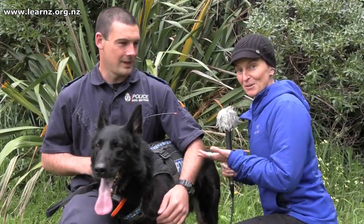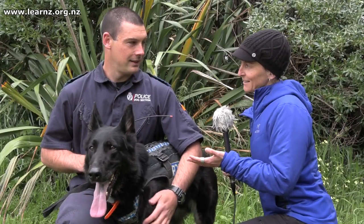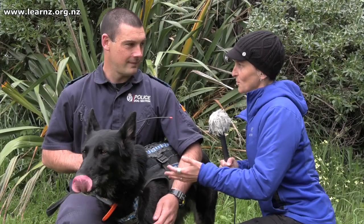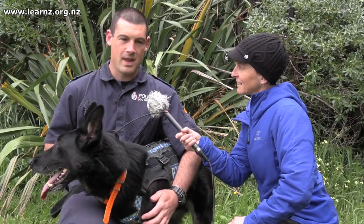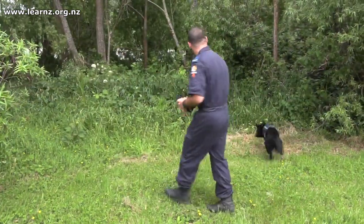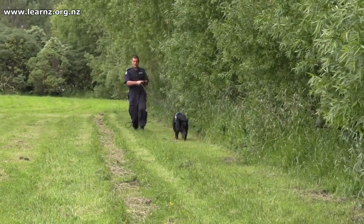We're lucky enough right now to be with Rob and his dog Keita. Rob, you're a dog handler involved in search and rescue. How is the dog a tool in search and rescue? My name's Rob, this is Keita. The dog is quite an important part of search and rescue — she uses her nose to find where people have been, or find people themselves.